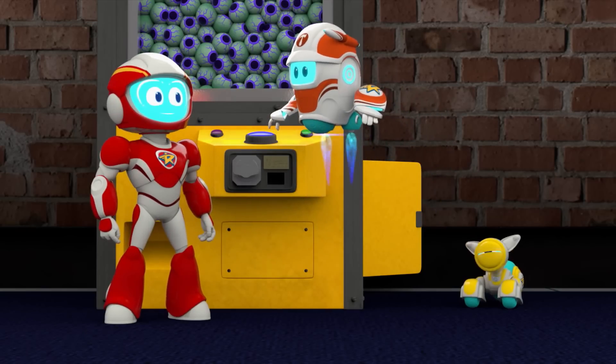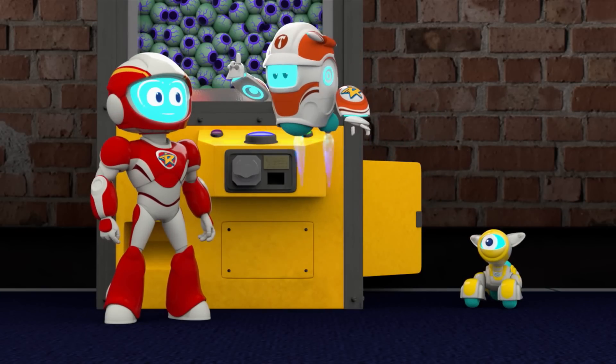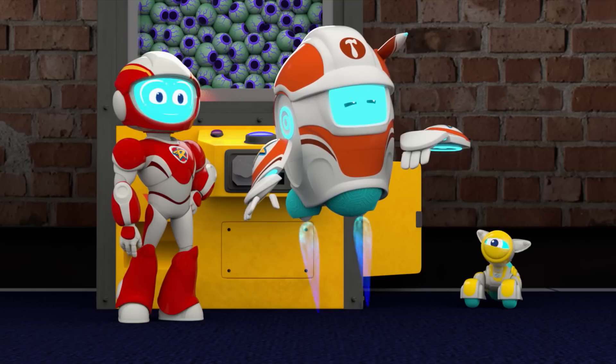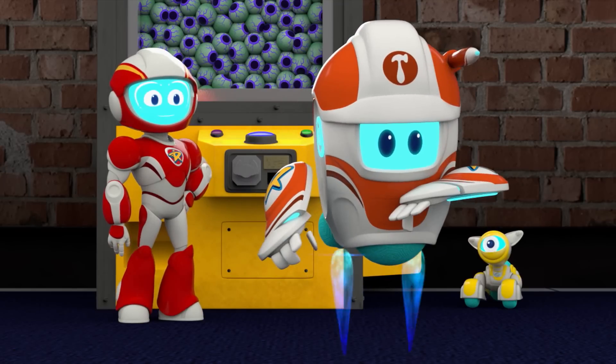What this unit needs is a space-age upgrade that'll give those eyeballs a supersonic ballistic bounce. Friendship, can you send down a number-nine hyperdrive? The one with the cool racing stripe?